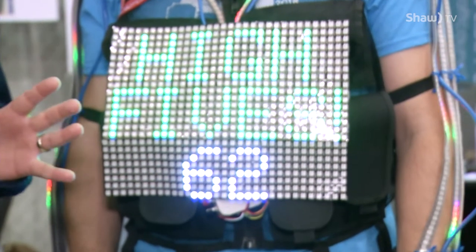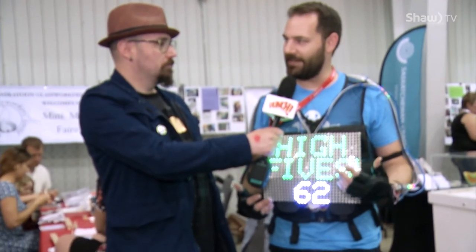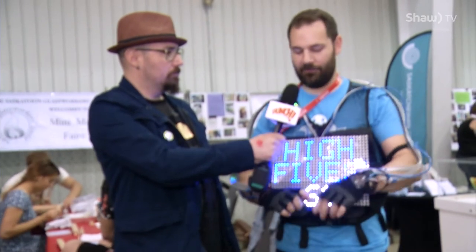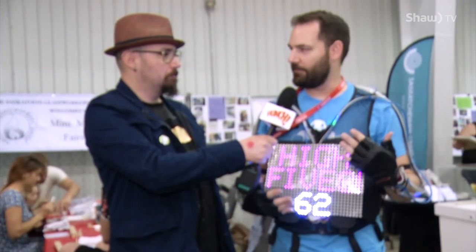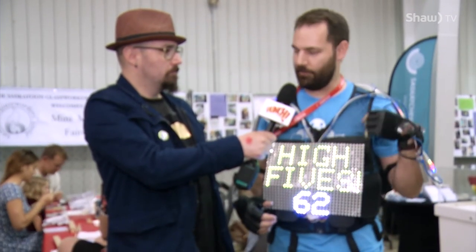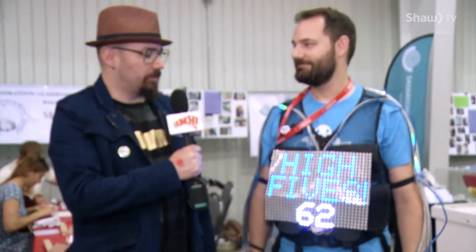I'm here with Curtis and as you can see he is wandering around doing probably the most dangerous thing here today — getting people to high-five him. He says he's got a lot of Purell. Curtis, tell us what this is all about. This is a walk-in display, it's interactive, it's LEDs, it's fun. It's counting all the high fives. I've got a little Arduino watching some sensors in each glove to check for the right amount of G-force — when that triggers, it increments the high five count and does a little light show.